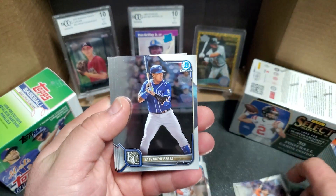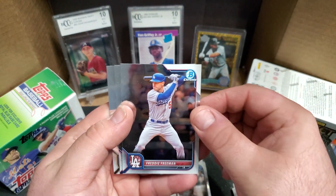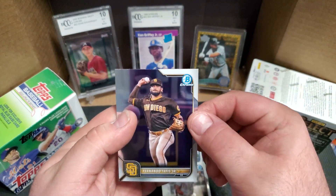Pack two: Javi, Salvador Perez, Freddy Freeman, Shohei, and another Fernando.